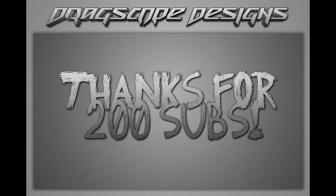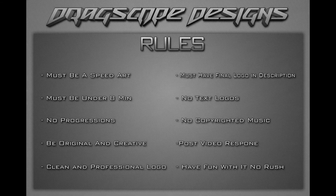What's going on guys, Dragscope Designs here. Today, for my 200 subs special video, I'm going to be doing a logo design contest for you subscribers. The basic rules: it must be a speed art and it must be under eight minutes long.